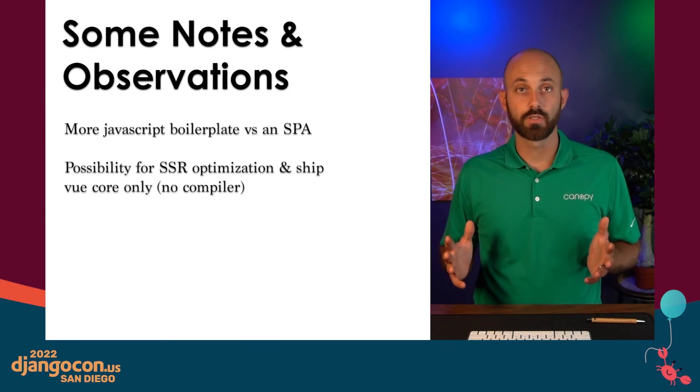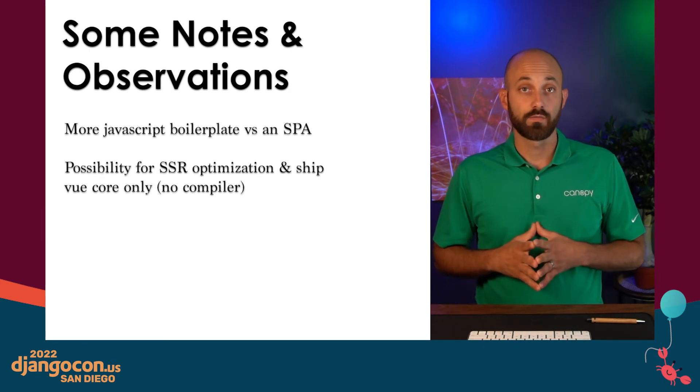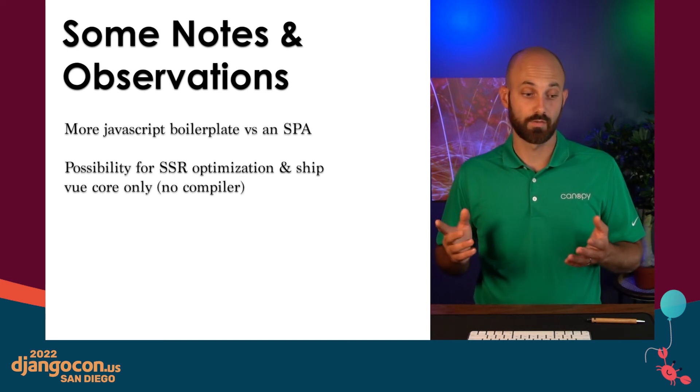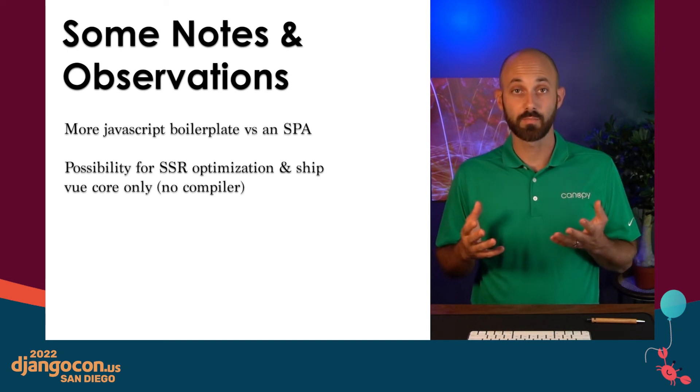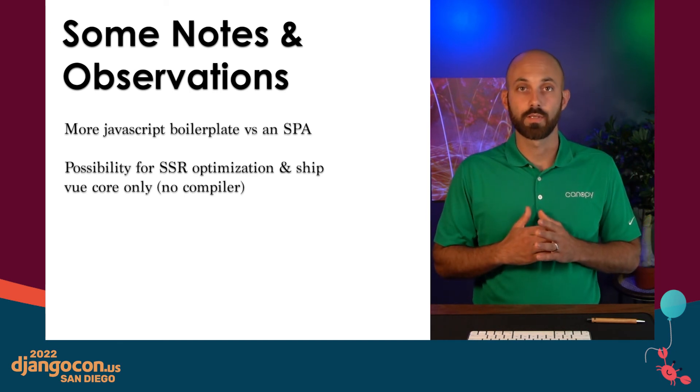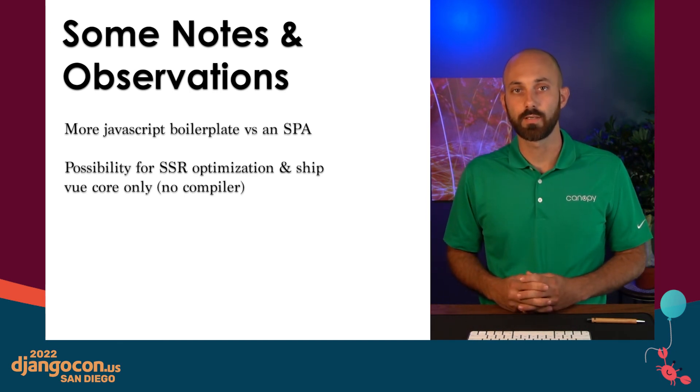With this approach, you can use any JavaScript library that you like. If you really love React, you can use React components. If you want to use web components, that's okay too. As long as it takes data in through a template, you can use that JavaScript library. And with that, I'm going to send it back to Brent.